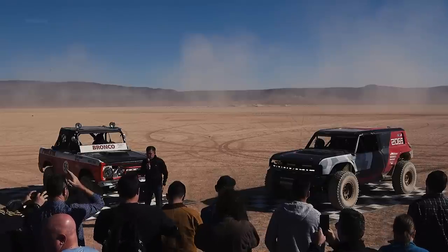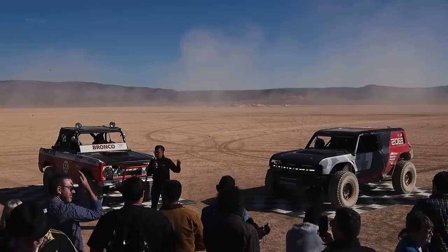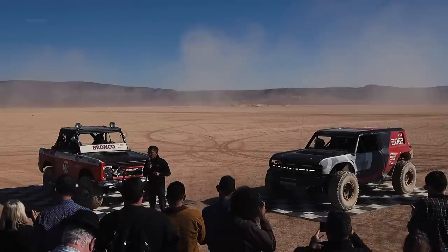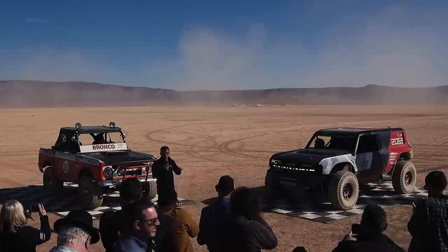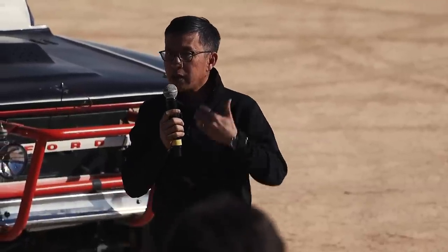Ford Performance has had a really long and very successful legacy in off-road desert racing. We used the Baja 1000 to pivot the Ford Performance positioning and get into off-road racing with our Raptor race truck, and then more recently we had a secret mission where we tested the all-new F-150 with the military-grade aluminum body along with our EcoBoost engine, ahead of the launch of that very successful best-selling truck in 2015.